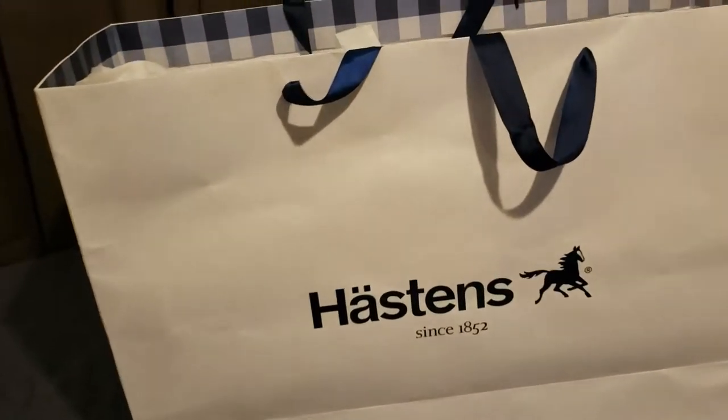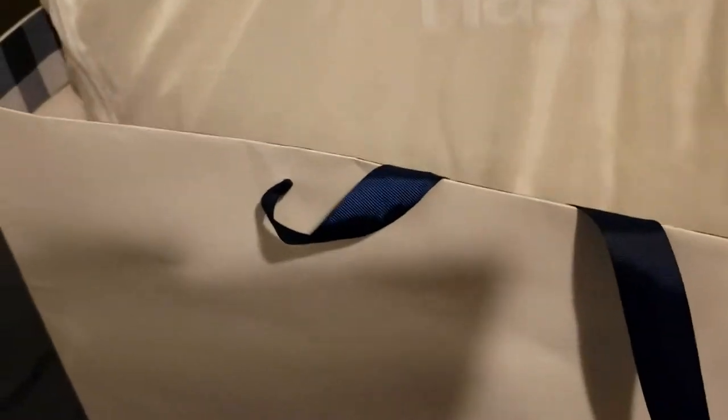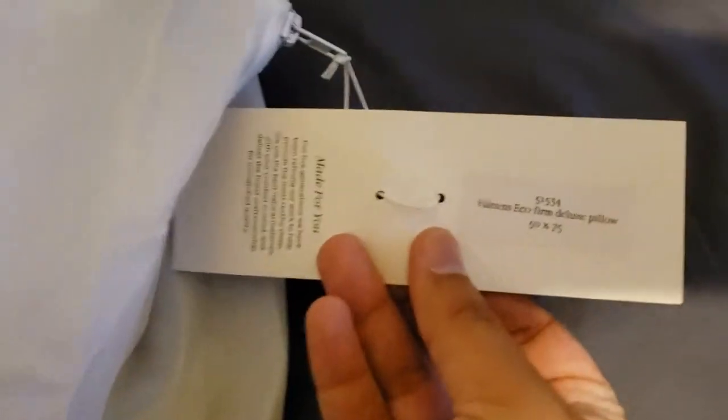Hi, how's it going? Just wanted to make a quick video on the Hastin's pillow — just bought it recently and it's one of the best pillows I've ever used. It comes in its own individual bag which has a zipper. It's kind of hard to open with one hand, but here's the tag with the name of the pillow and the dimensions.